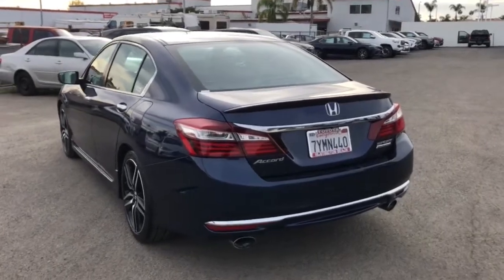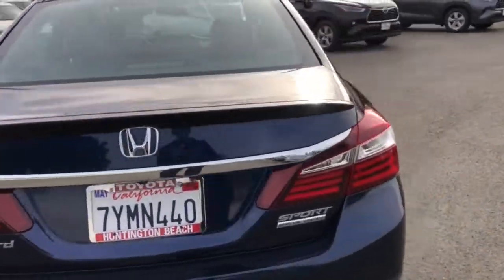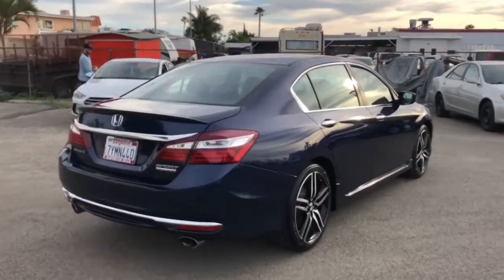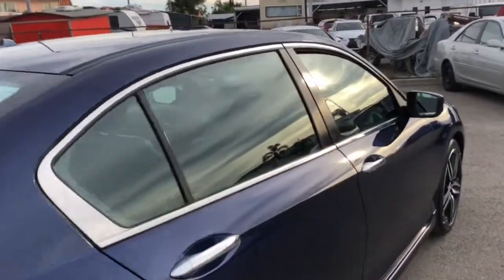Here's the Honda Accord — the iconic mid-sized sedan that sets the standard for others to follow. Its bold, powerful performance, comfortable ride, elegance of design, and state-of-the-art technology make it the clear choice.